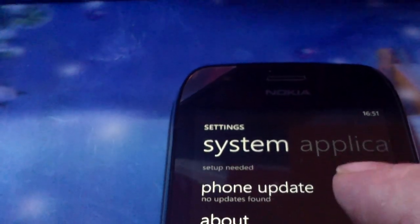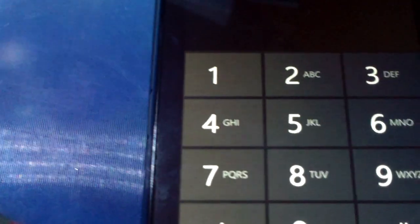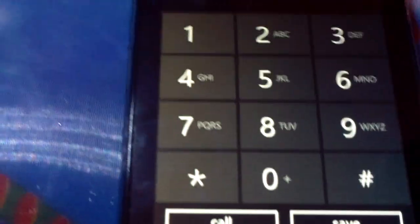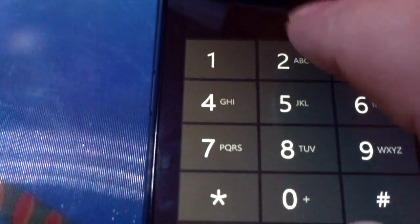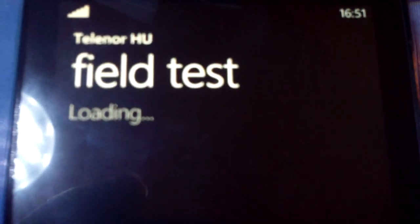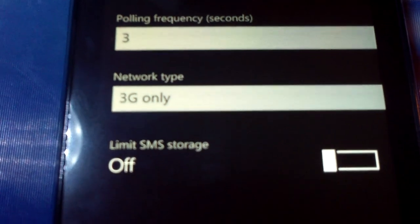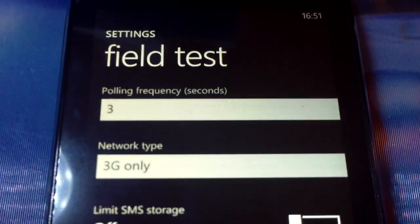And what else can we tell you? For the people who are interested in NetMonitor, if you type ##DATA#, as you see, you have a field test menu. You go down to the settings, and you can see network type 3G, limit SIM storage, et cetera.